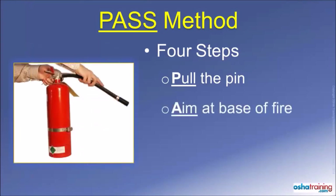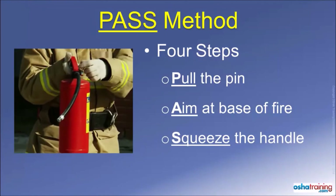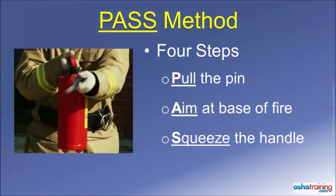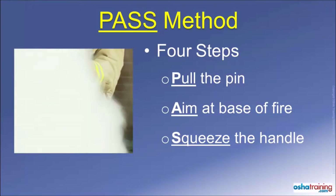The second step is to AIM the nozzle or discharge hose at the base of the fire. The idea is to apply the fire extinguishing media towards the material that is burning, and not at the flames that may be leaping up high. Step 3 is to SQUEEZE the handle to discharge the fire extinguisher. If you let go of the handle, the discharge will stop, and if you squeeze it again, it will resume.